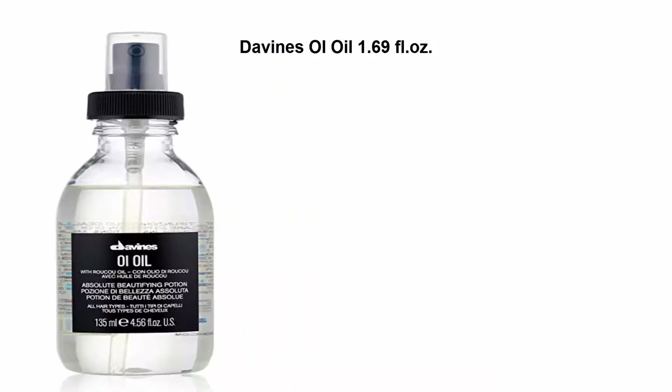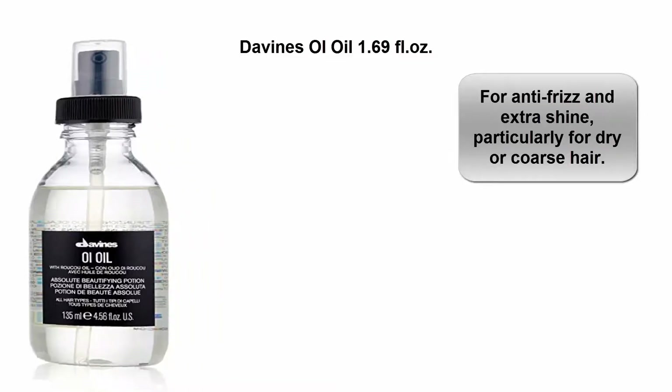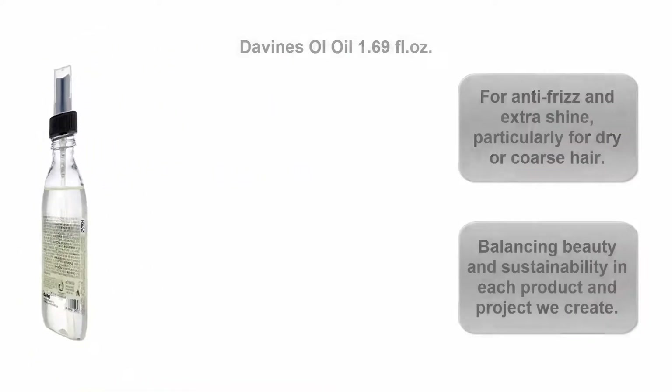Top 3: Davines Oil, 1.69 Fluid Ounces. For anti-frizz and extra shine, particularly for dry or coarse hair. Balancing beauty and sustainability in each product and project we create.